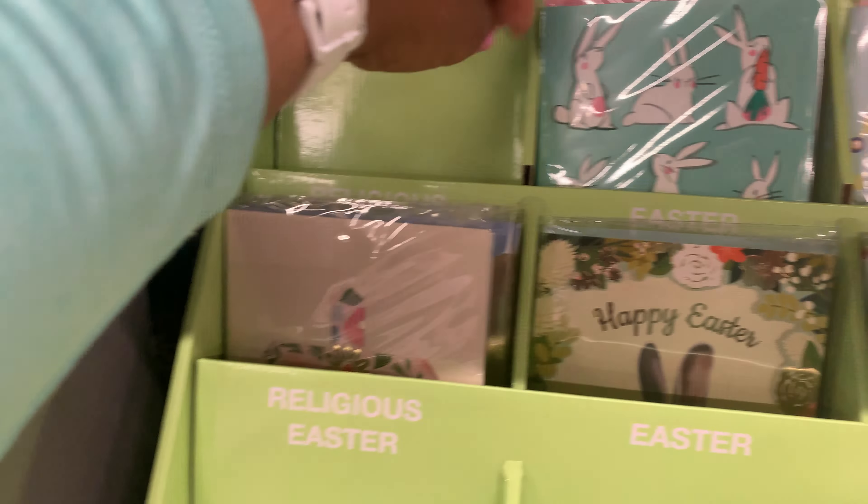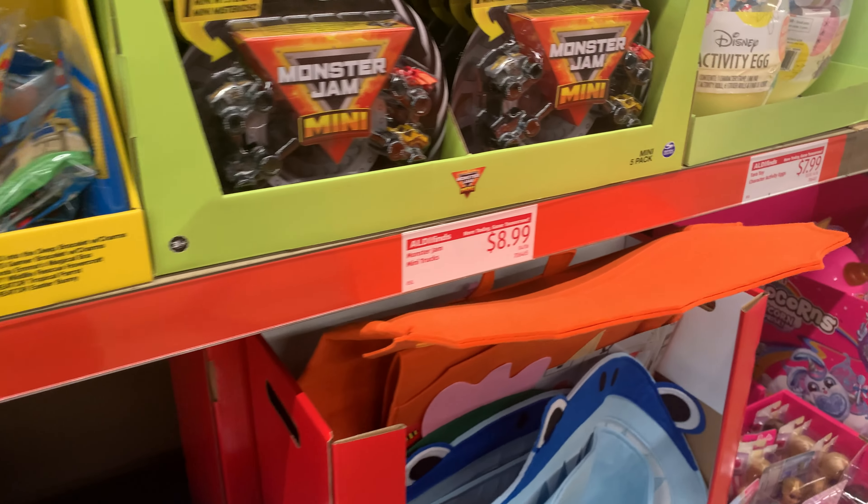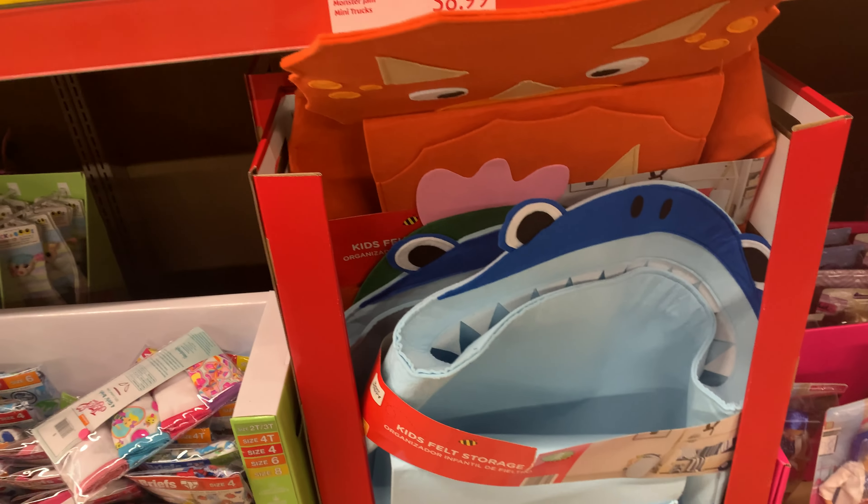They have these for $11.99, and these two-pack felt storage kits for $24.99 — it is a two-pack. They have the activity eggs here for $7.99 — I see crayon, paint, stickers, scissors. Cute.